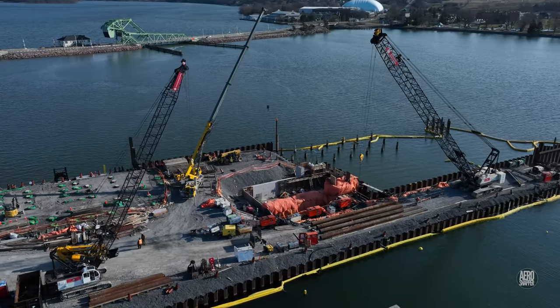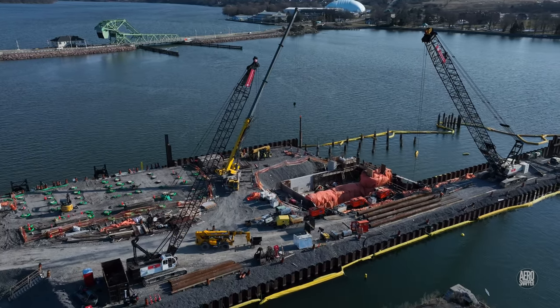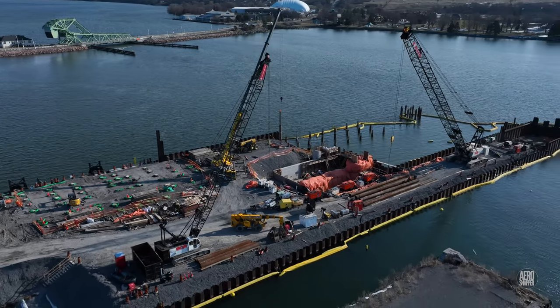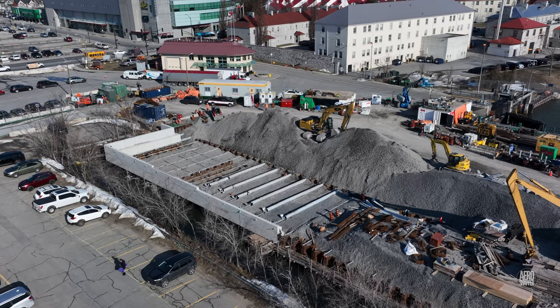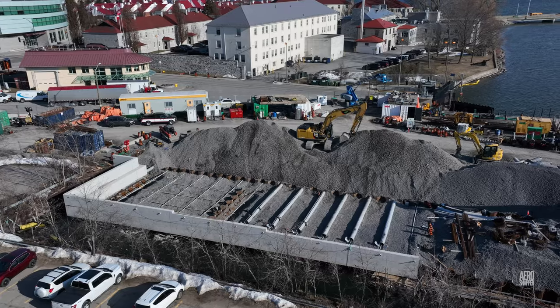Note the piles here below the ramp, ready perhaps for positioning. A great deal of work has been taking place in the southwest corner of the site to prepare foundations.